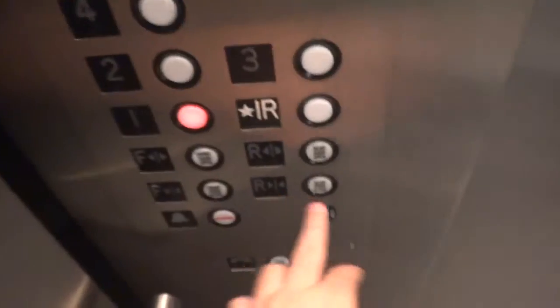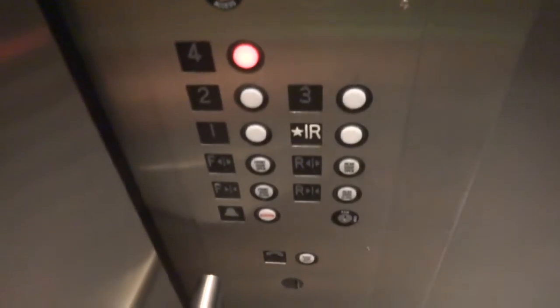It's a Delaware. Just a basic elevator, not too fancy. It's a Delaware. I have yet to find a Delaware elevator that doesn't run nice.